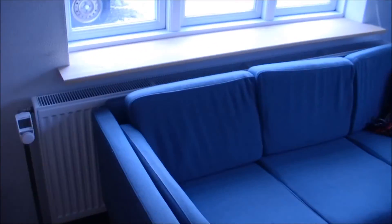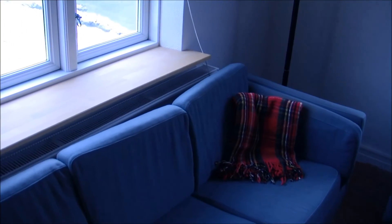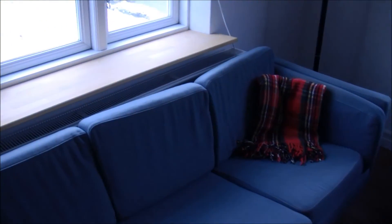And here we have another one — just as big, with the same thermostat, and it's behind the couch.